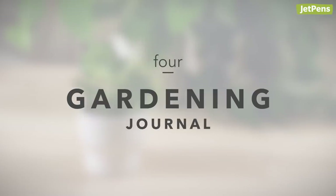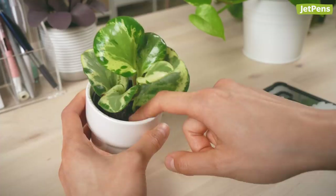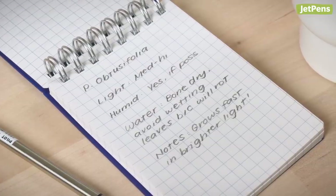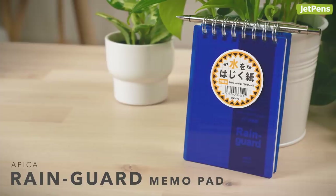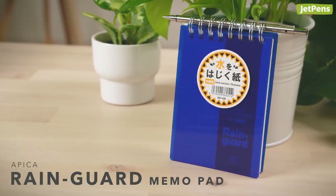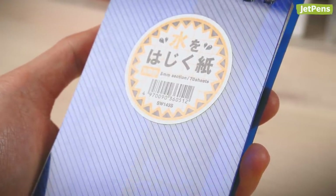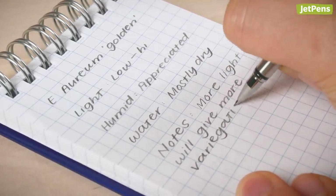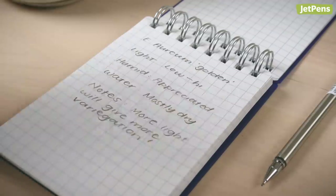4. Gardening Journal. Plant care can be a matter of life or death — literally. Instead of looking up watering instructions every week, keep a gardening journal. You can dedicate one page to the important characteristics for each plant, so you have all the information you need in one place. The Apica Rain Guard Memo Pad makes an excellent gardening companion. Its plastic cover is sturdy enough to use in one hand and has a texture that makes it easier to grip. This memo pad is filled with water-repellent pages that prevent accidental spills from ruining your notes. We recommend using water-resistant writing instruments like pencils or ballpoints with this memo pad.